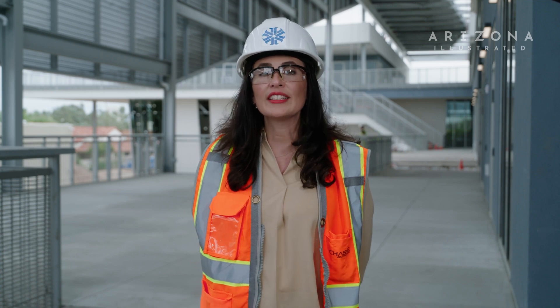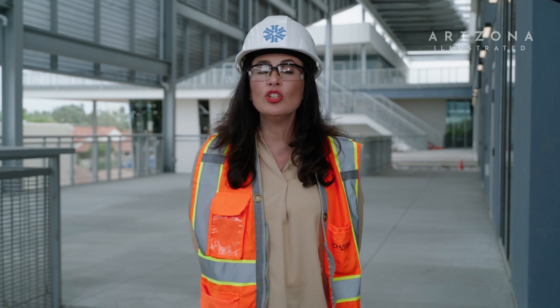I'm Carmen Cueva, Director of Advanced Manufacturing at Pima Community College. Today, we're at the Advanced Manufacturing Building, a new structure at the downtown campus, which is part of the Center of Excellence for Applied Technology.